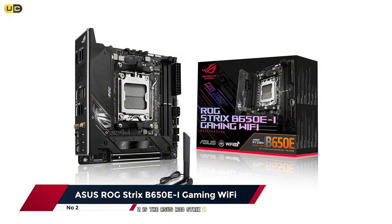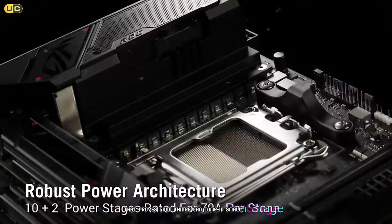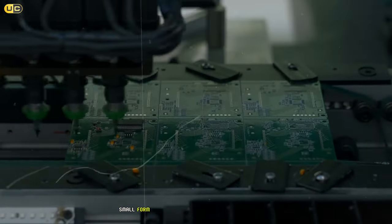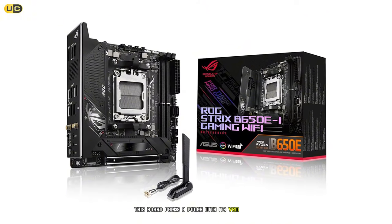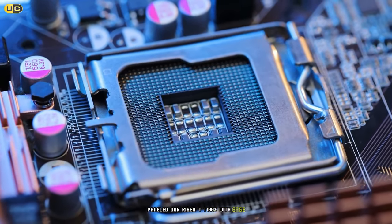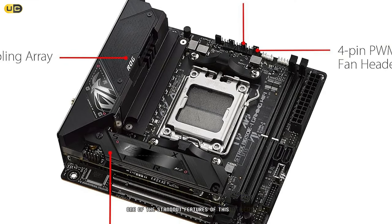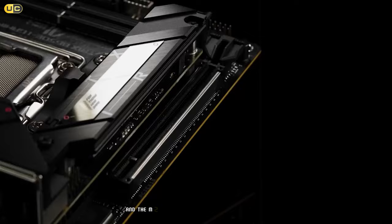Coming in at number two is the ASUS ROG Strix B650I Gaming Wi-Fi, a compact powerhouse that proves good things can come in small packages. This mini-ITX motherboard is perfect for those looking to build a high-performance small form factor PC without compromising on features. Despite its small size, the board packs a punch — the 8+2 phase power delivery system with high-quality components handled our Ryzen 7 7700X with ease, maintaining stability even under heavy overclocking loads.